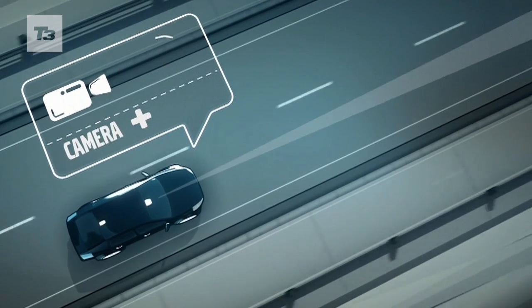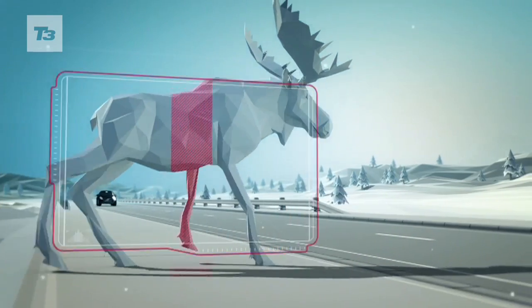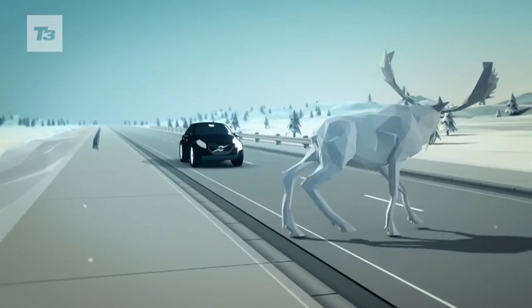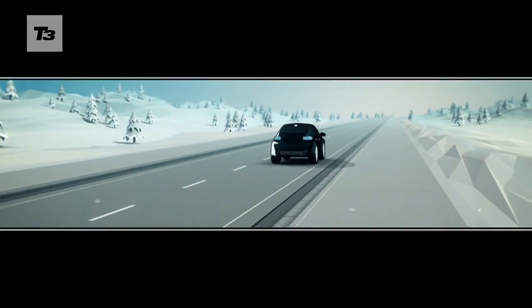When the car senses that there is an animal and a collision is likely, it will warn the driver with an audible and visual signal, and if the driver does not respond, the car will actually brake itself. Applying steering, we have two interesting technologies, one being adaptive cruise control with steer assist.